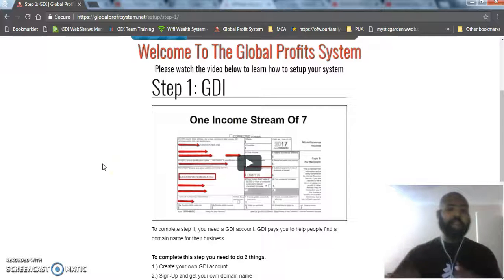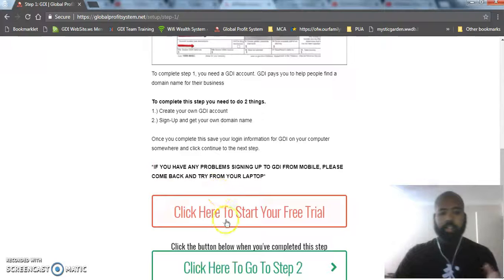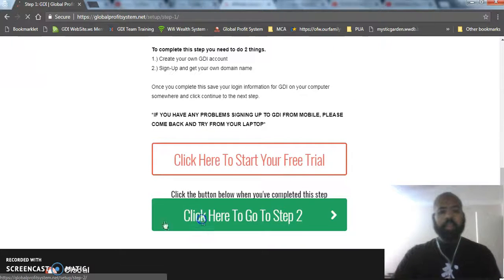GDI is only $10 a month — anybody can afford $10 a month to start their own home-based business. Not only does it come with your domain, it also comes with up to 10 emails and allows you to create your own blog through WordPress. Watch that video — it's going to explain everything. Then all they have to do is click right here where it says 'Start your free trial.' GDI is free for seven whole days, then they'll move on to step two.